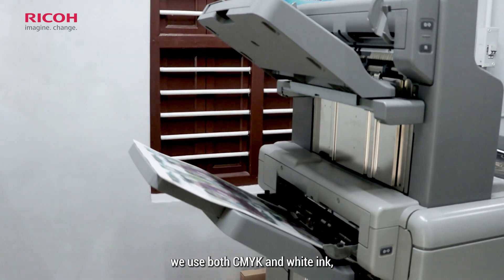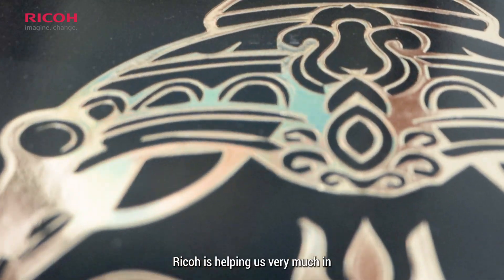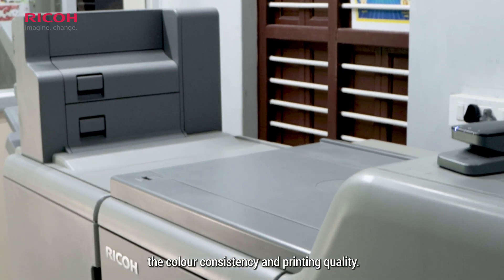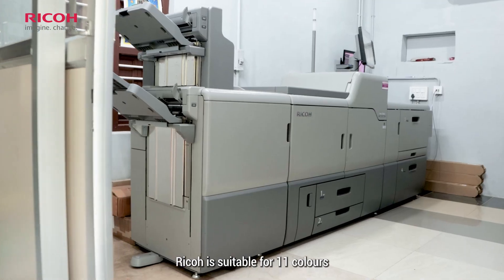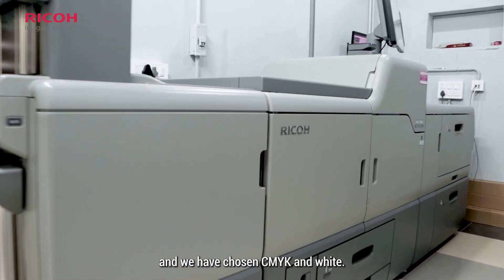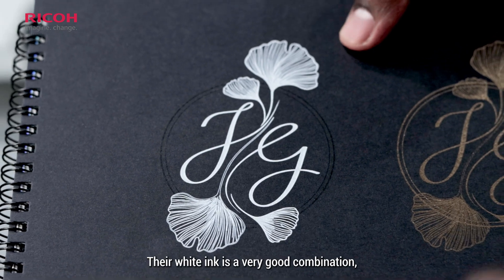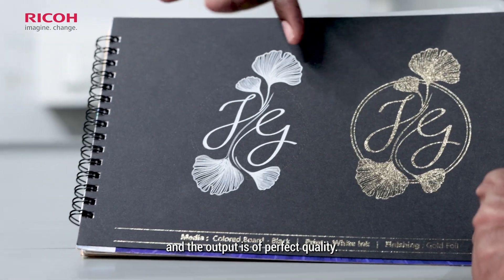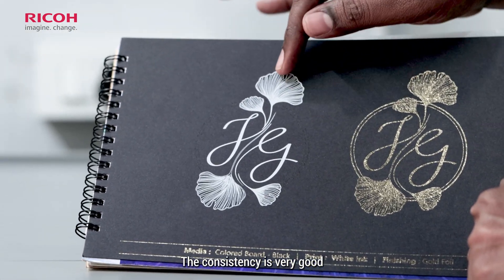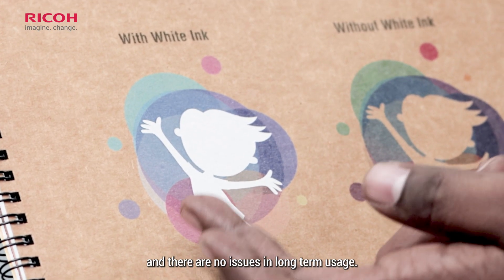We have to use CMYK plus white — we have to use 5 colors. RICO is helping us very much in color consistency and printing quality. RICO is suitable for 11 colors. We selected CMYK and white; the white ink is a very good combination. The output is very perfect and the consistency is not a problem.